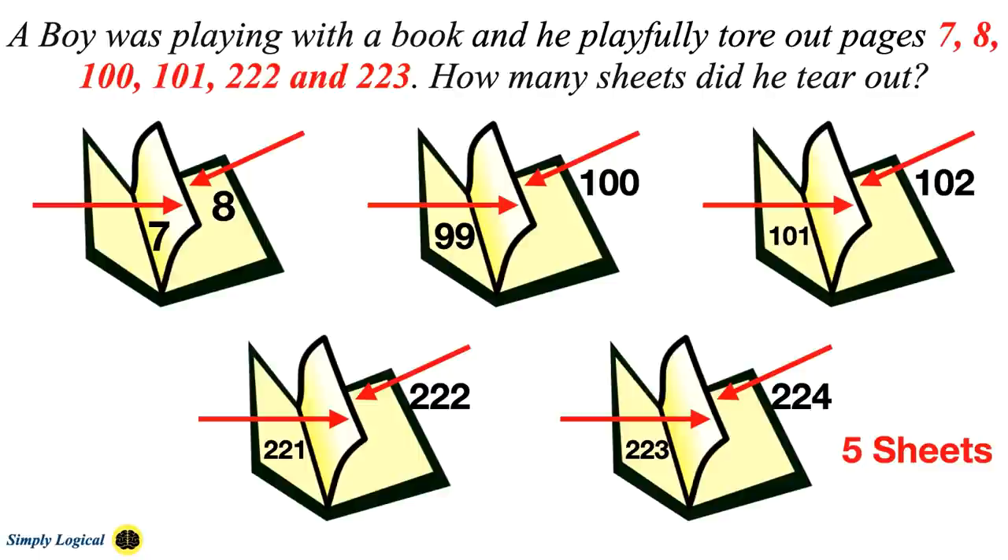Though these kinds of riddles look very simple, there are multiple interpretations and many people make mistakes while solving them.